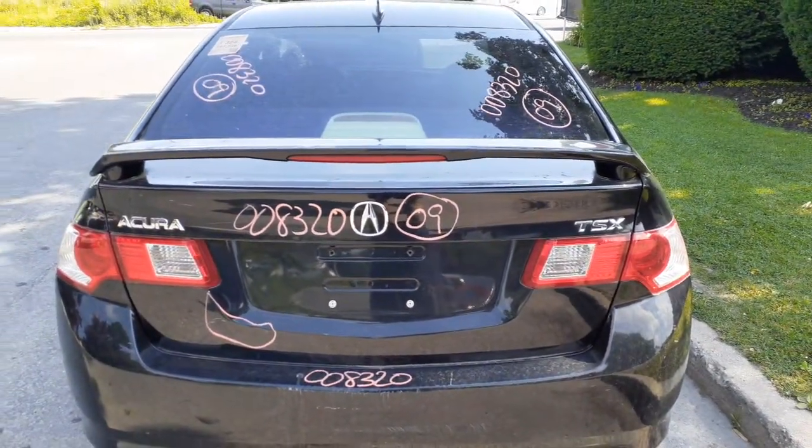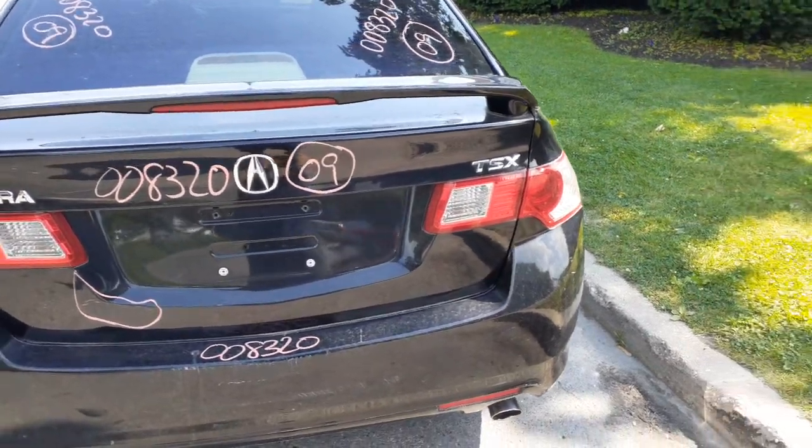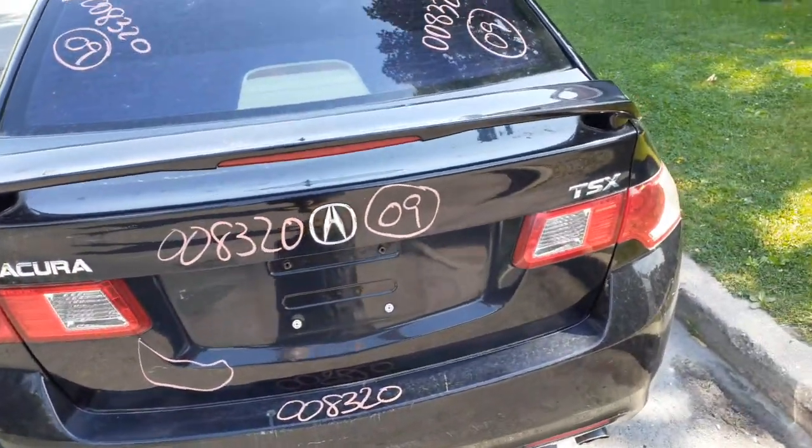The decklid — spoiler, taillights. Got about an hour of work right there. Great back glass, heated, aftermarket tint.